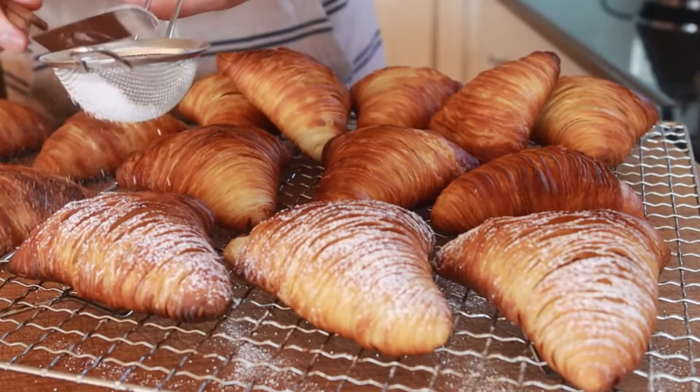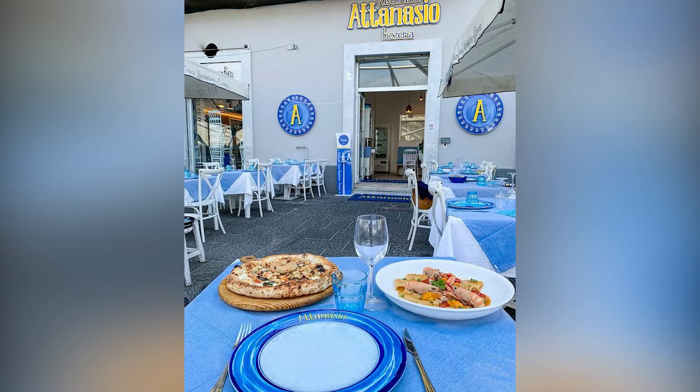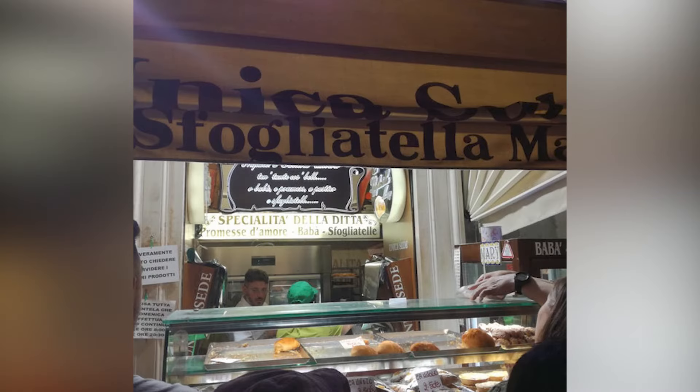The real deal when it comes to Sfogliatella? Atanasio, Papella, and La Sfogliatella Mary.